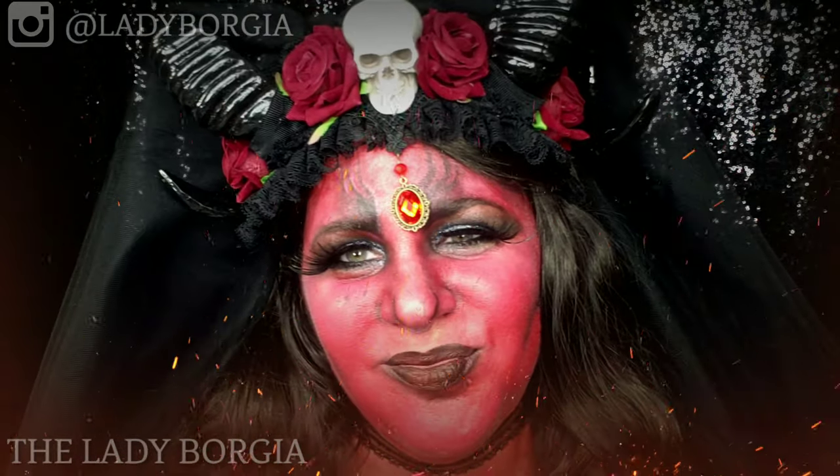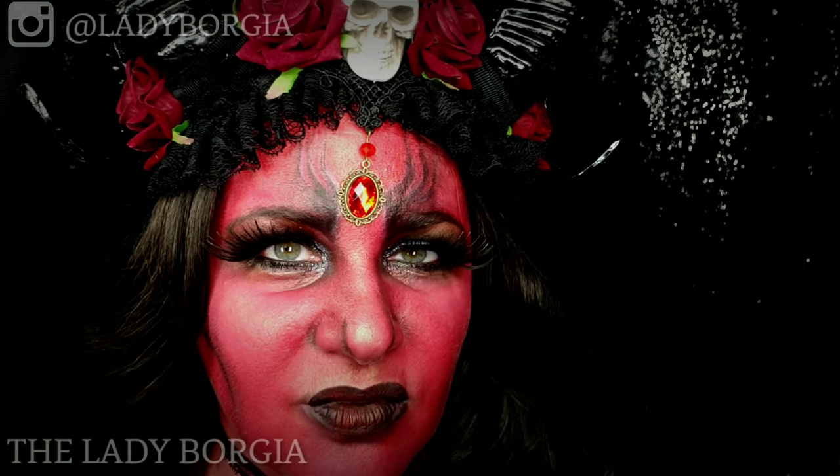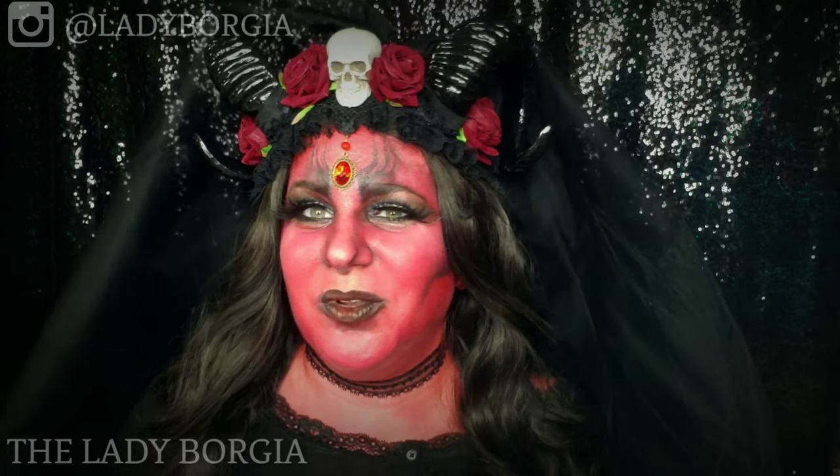Have you been naughty? Happy Halloween, Lady Borgia, and welcome! Today we're going to have a lot of fun as we continue this Halloween train — I can't wait.